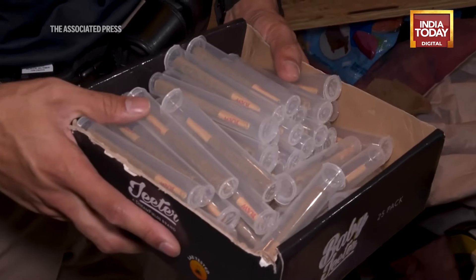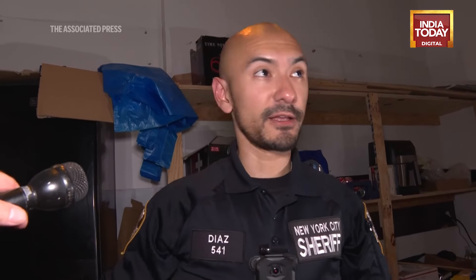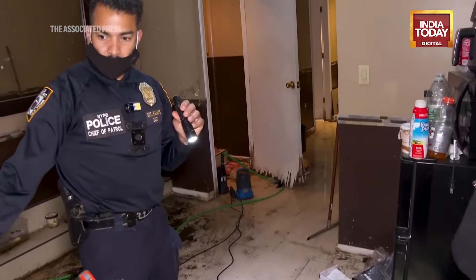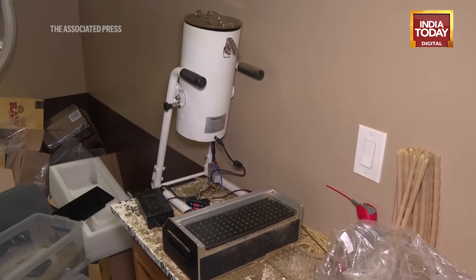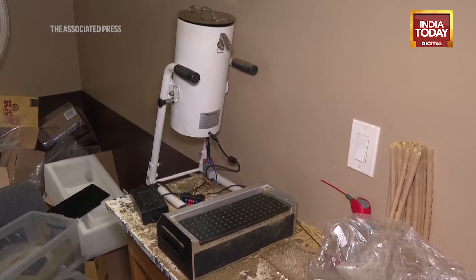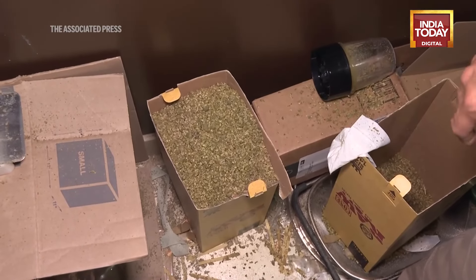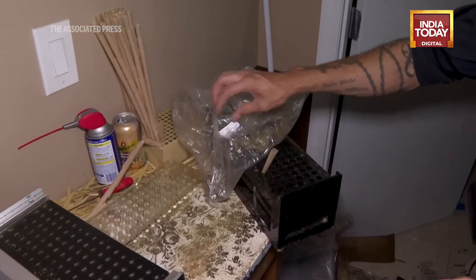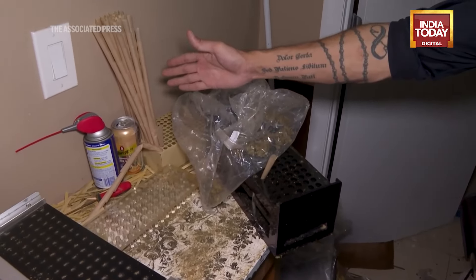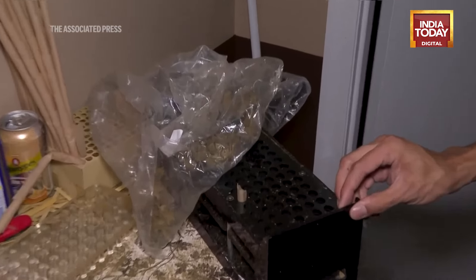These are pre-rolled joints, and the cannabis is actually ground and processed in the basement, which is just past that door. In that basement there are actually several apartments where people are living in not very nice conditions. This is a processing area where the employees of the store are basically grinding the cannabis flour into a more fine, refined product, and you can then wrap it in the rolling paper — which, as you can see, they were actually in the process of doing when they left.